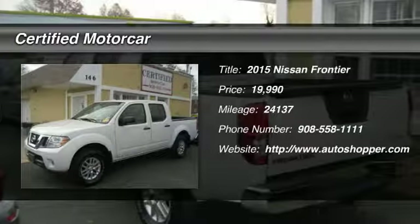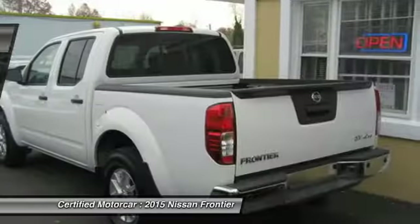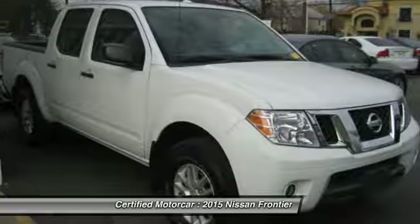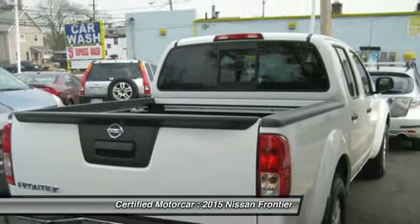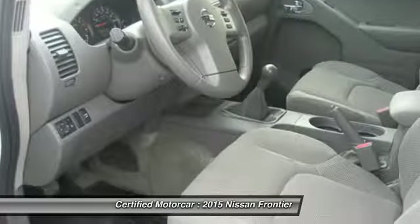The 2015 Nissan Frontier offers a full-length, fully boxed frame for strength, serious off-road capabilities, and a five-star rating for side-impact crash safety.